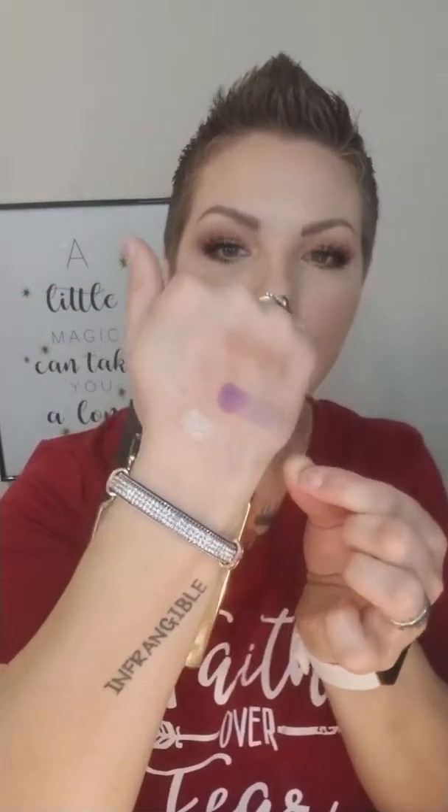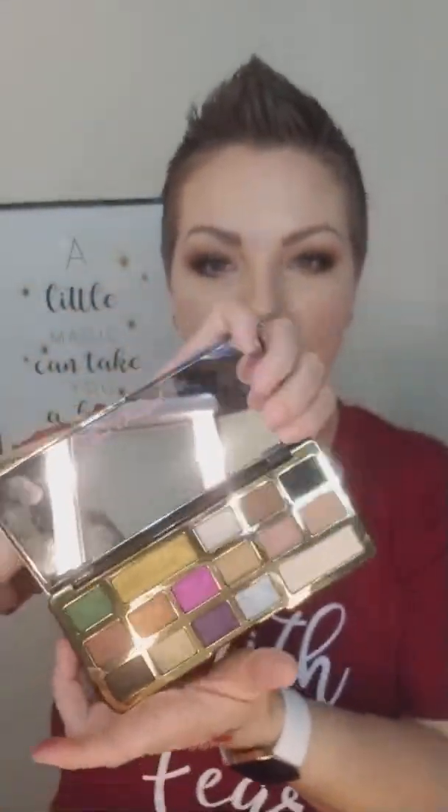I finally got the Too Faced Dipped in Chocolate palette, and I've got to say I do like it. I'm actually wearing the color Rich Girl today on my lid, and it's so good — so creamy and pigmented, and it always has a mirror. You definitely should get this palette if you don't have it. It's one of those you really need in your life. As for the Too Faced diamond highlighter — I really wanted it when it first came out, but it swatches better than it wears, so maybe that's a nope for me.